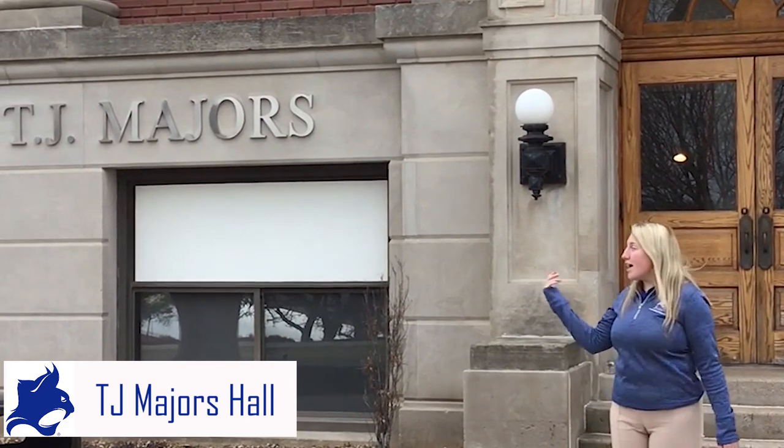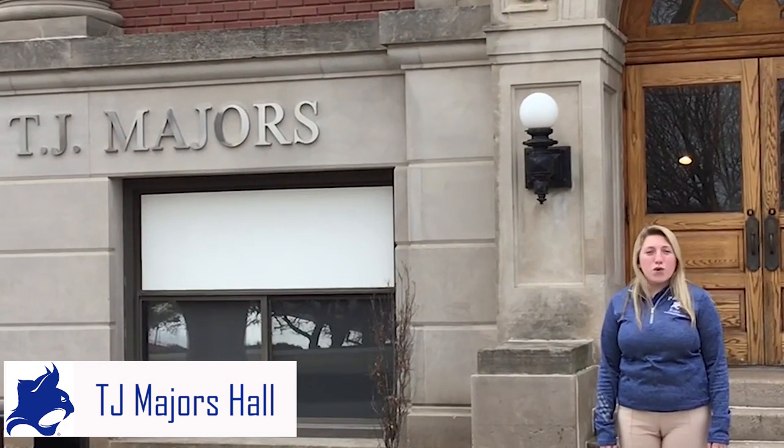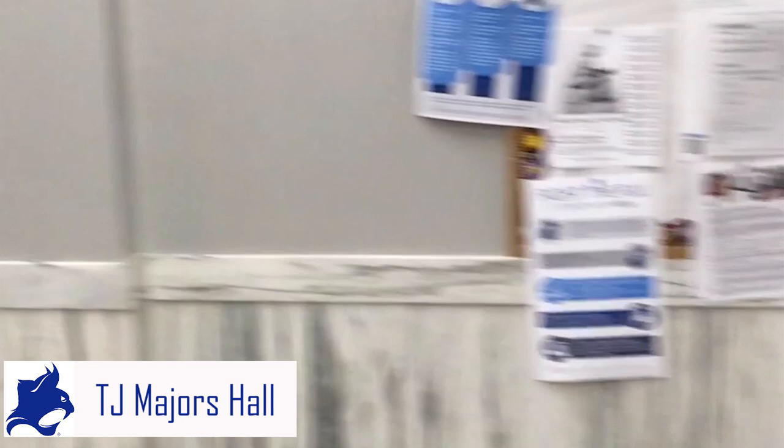Hi, I'm Bailey Johnson. I'm a junior here at Peru State College and I major in elementary education. Behind me is TJ Majors — my home away from home. When it was originally built, it was a training school for those who wanted to become teachers to practice their skills teaching K-12 students, but it's now home to our School of Professional Studies and School of Education. The offices have been renovated recently but they've kept the marble floor to preserve the character of the building.